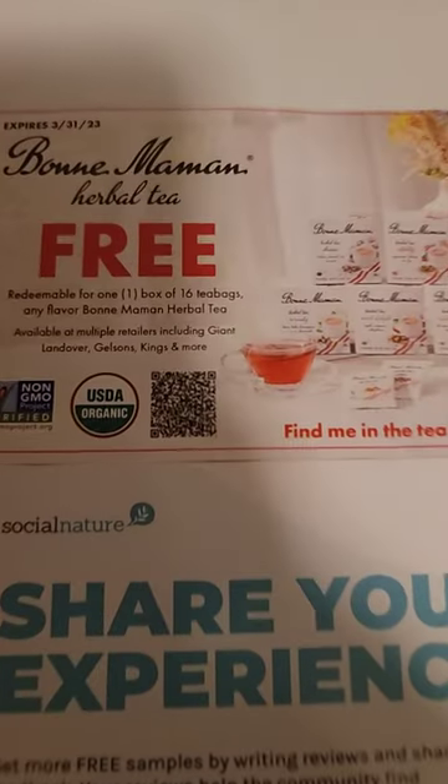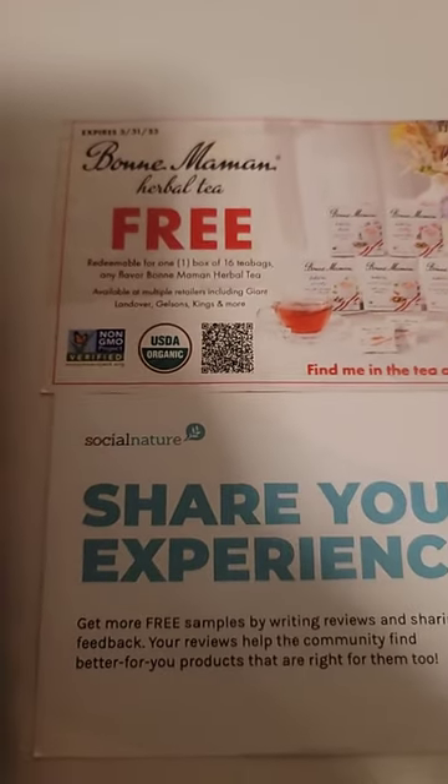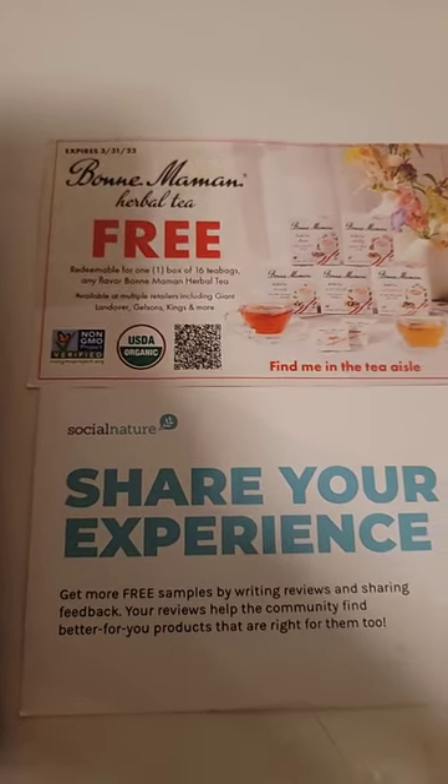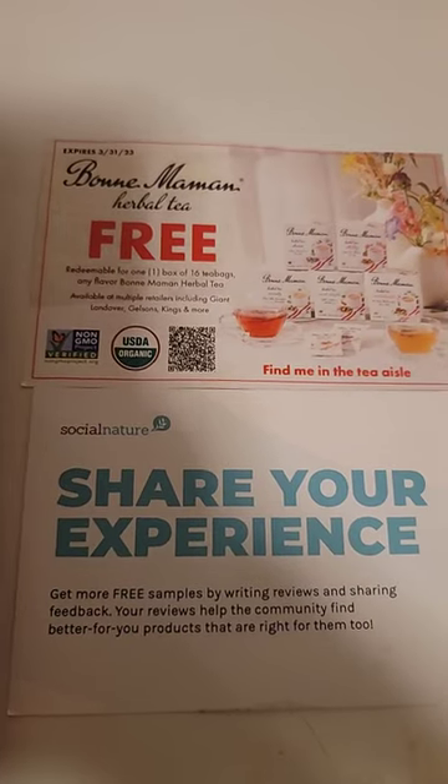And this coupon for the free teabags is from Social Nature. The teabags are no longer available to apply for, but Social Nature has a ton of stuff on its site right now that you can apply for.